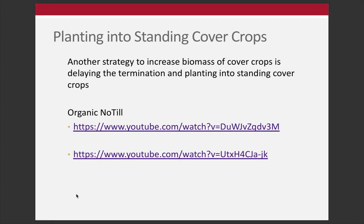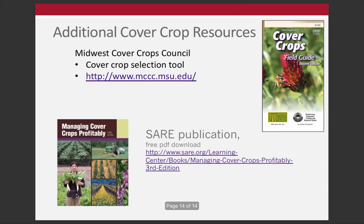To wrap up, there are plenty of resources available. The Midwest Cover Crop Council is a very active group with a listserv you're welcome to join and a cover crop selector tool. It's hosted by Michigan State but is a consortium of many Midwest organizations. There's also a free download called Managing Cover Crops Profitably. In the next lecture, we'll talk about how to predict nutrient supply from cover crops.